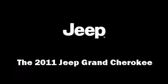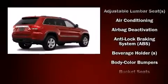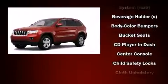The 2011 Jeep Grand Cherokee. It features four-wheel drive capabilities, a durable automatic transmission, and a powerful eight-cylinder engine.